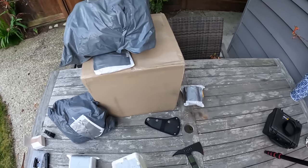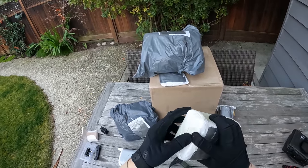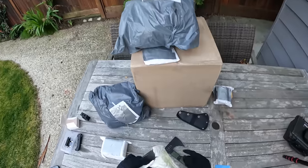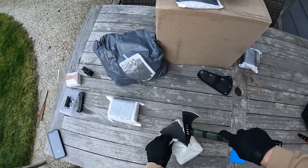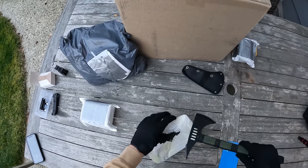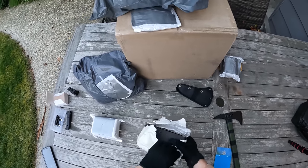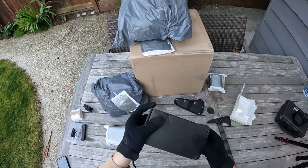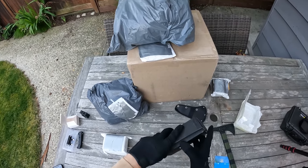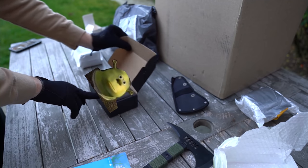Next up we'll go with this super suspicious looking package that looks like drugs. This hatchet is actually pretty sharp — just slid that right open on the top. I think I'm the only person stupid enough to do an airsoft unboxing with a hatchet, but that's besides the point. Next up we're actually going to do this little black box — it looks like it could be anything in here. I'm a little scared what I ordered again.